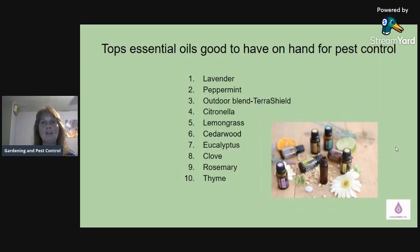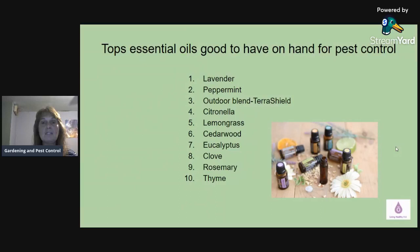Some of the top essential oils good to have on hand for pest control — this is not an exclusive list, but some of the top ones — would be lavender, peppermint, an outdoor blend like TerraShield, citronella, lemongrass, cedarwood, eucalyptus, clove, rosemary, and thyme.